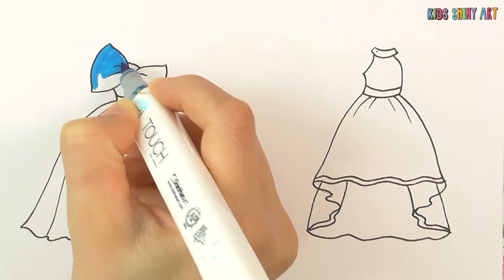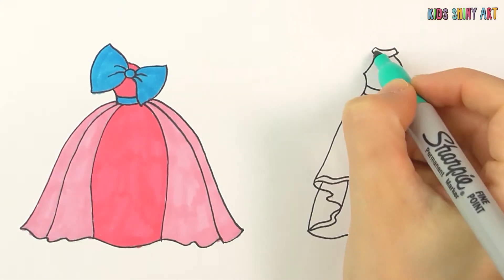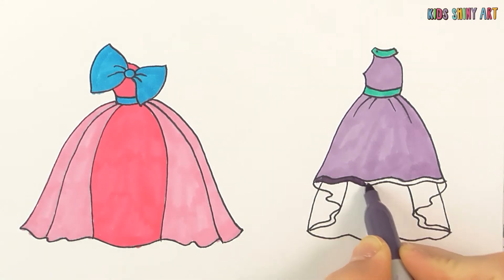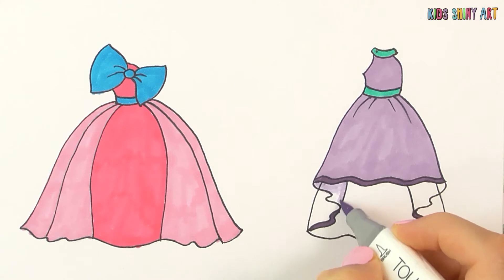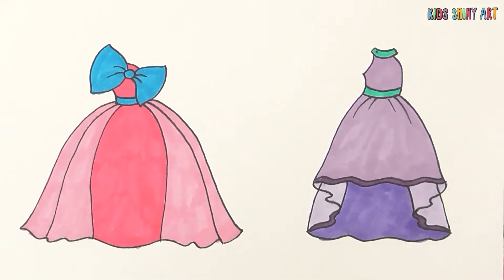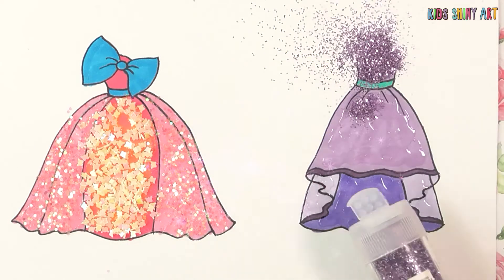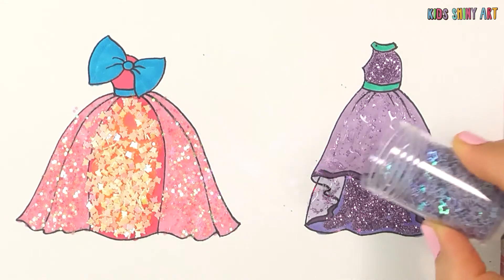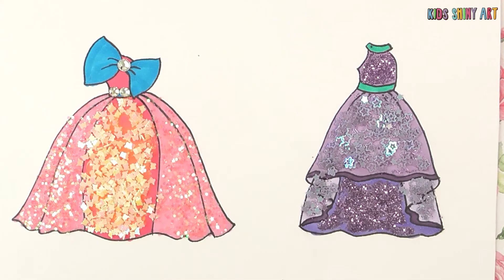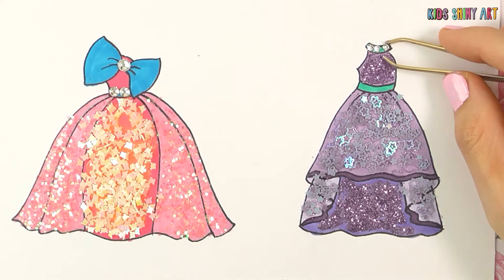Anna and Elsa will wear these to the birthday party! Let's color the bow blue! Pink for the dress, and purple for the second dress! Let's put pink and white glitter on the dress! And small, sparkly diamonds on the dress's belt! The dresses look like they're for ladies, but they were sewn small, especially for Anna and Elsa!